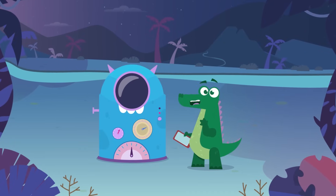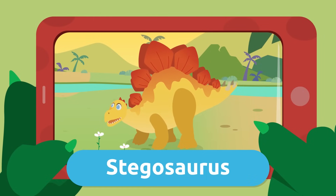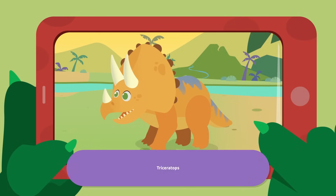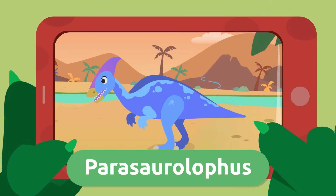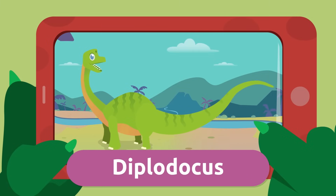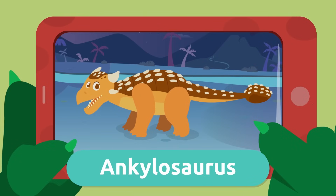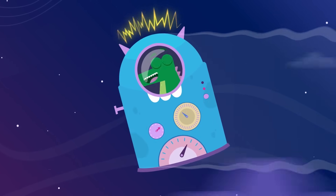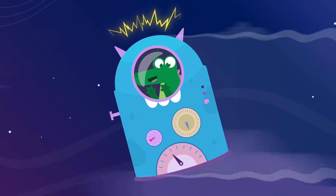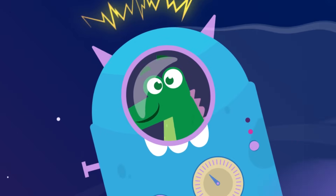Look at the pictures I took today of these awesome herbivorous dinosaurs: Stegosaurus, Triceratops, Parasaurolophus, Diplodocus, and Ankylosaurus. And that's all! I hope you liked my dinosaur cousins. I'm going back home in my time machine — let's make sure I don't get the date wrong again and end up in the year 3000 like last time! See ya!